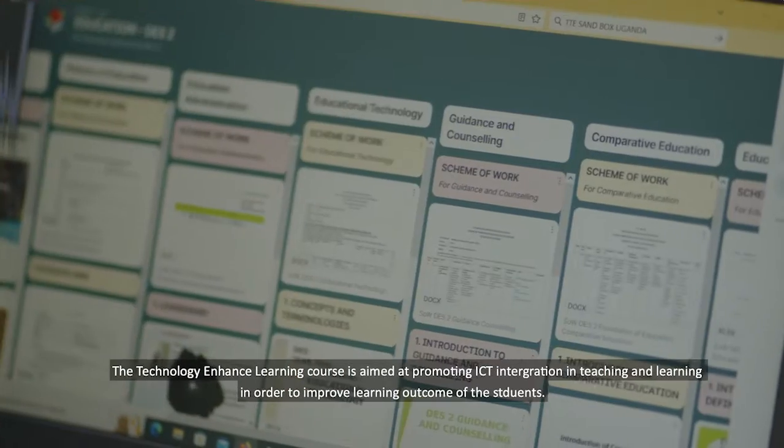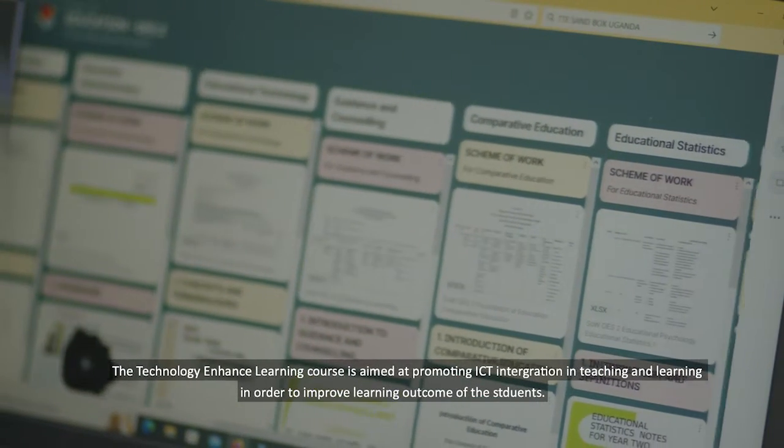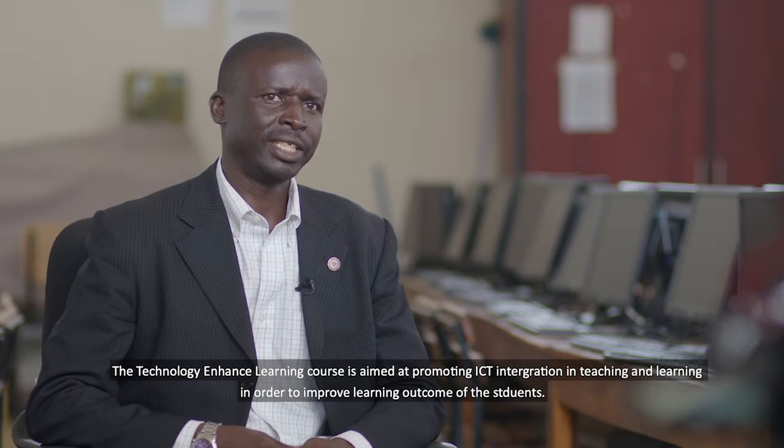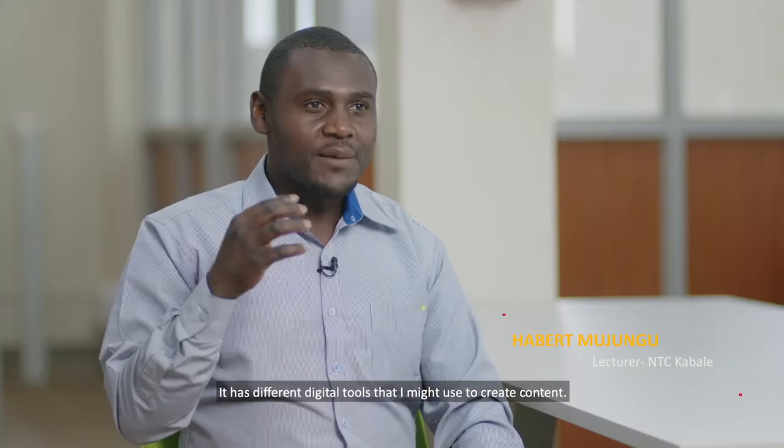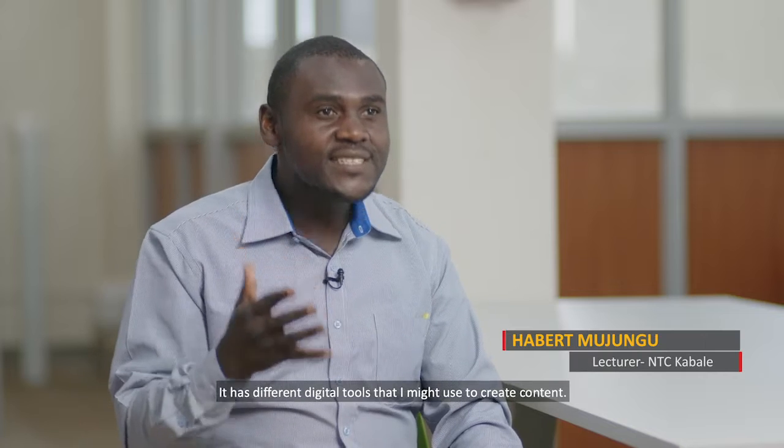The Technology Enhanced Learning course is aimed at promoting ICT integration in teaching and learning in order to improve learning outcomes of the students. It has those different digital tools that I might use to create content.